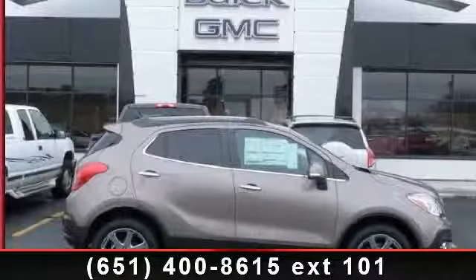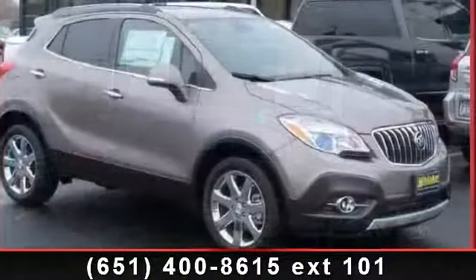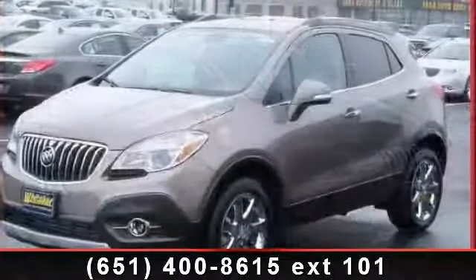Check out this 2014 Buick Encore Leather. If you are looking for an automobile with great features, look no further. This vehicle comes with a reliable 4-cylinder engine.